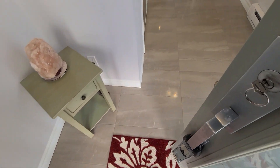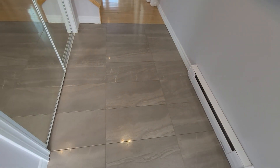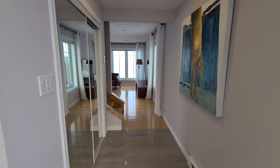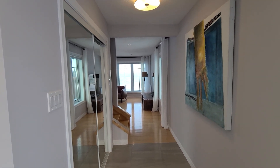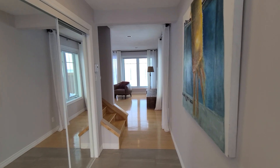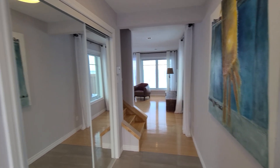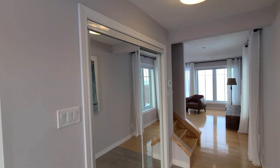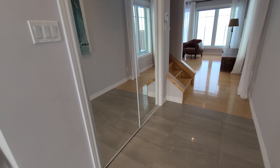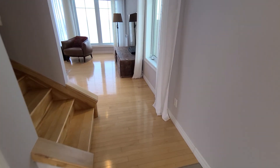As you step in you see these beautiful 12 by 24 tiles, but that's not really the impressive part. The impressive part is when you look up — even at this time of year with the sun setting, you can see how beautiful it is. Right off the entrance you have double mirrored closets, which is always great and handy for checking yourself before you step out the door.